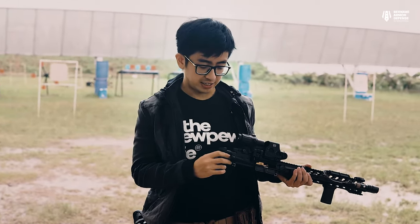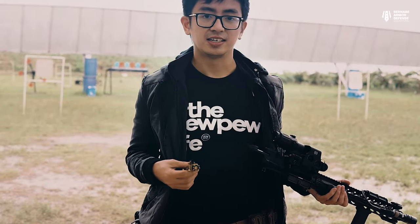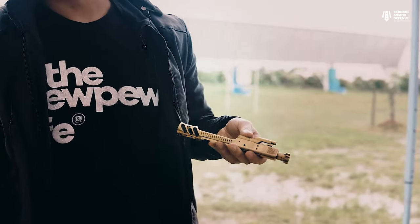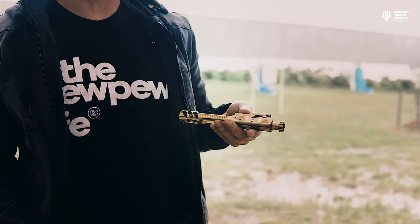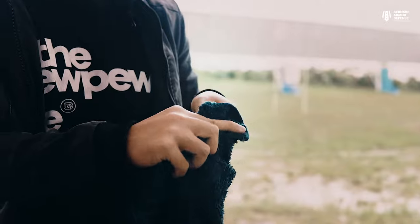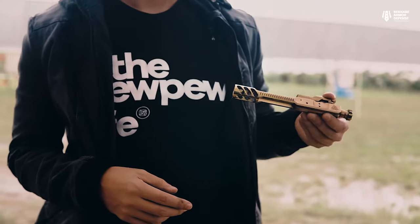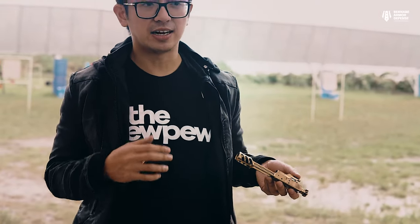Another change we made is the bolt carrier group. We're using an Iron City Rifleworks Titanium Nitride BCG, not the stock UDMC BCG. Why titanium nitride? Not only does it look cool, but it's also very easy to clean and maintain — you can just wipe it down and make it look like new again. This BCG has had close to 6,000 rounds through it. We're using a skeletonized BCG from Iron City Rifleworks because we want to shoot fast — the skeletonized BCG allows it to cycle faster, and the faster it cycles, the faster you can shoot.